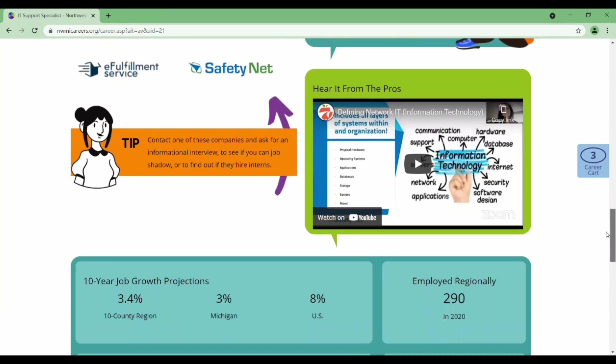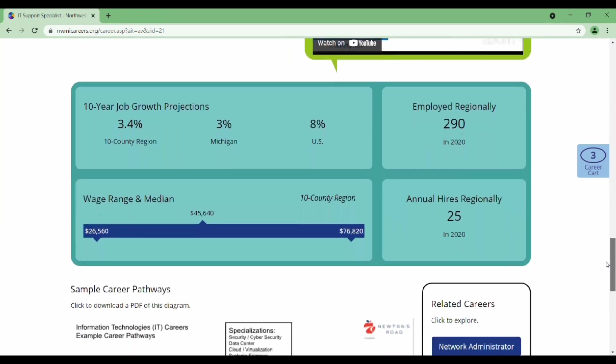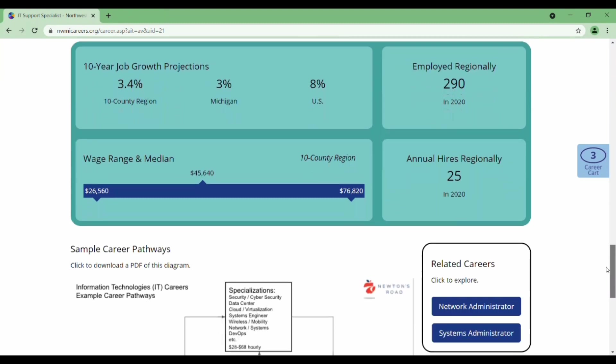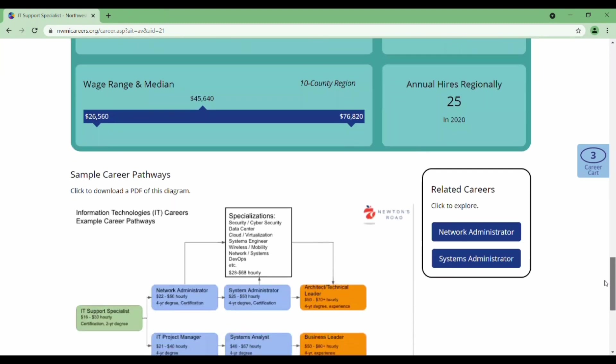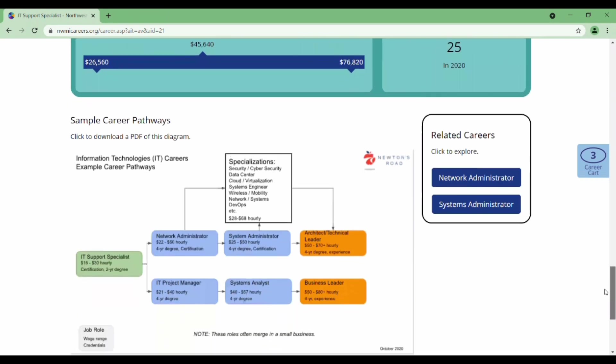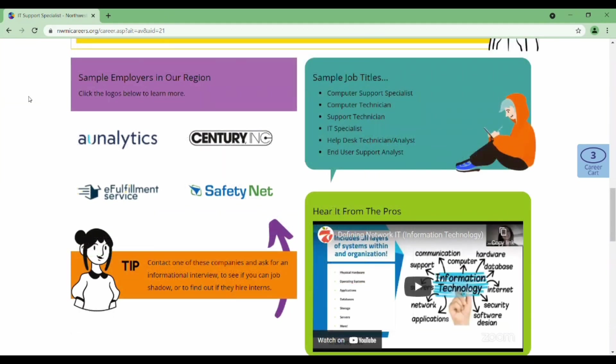You can also hear it from a pro who works at one of these companies. After seeing the data listed once again, you will see an example career pathway for many of the careers, which helps you to understand the career progression, where you can link to related careers.